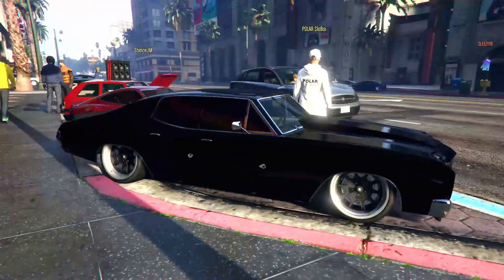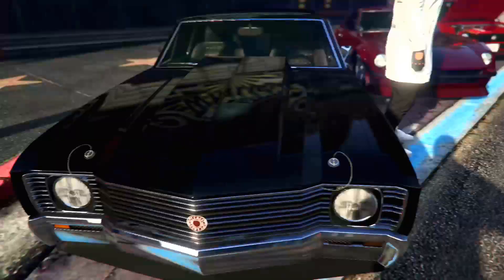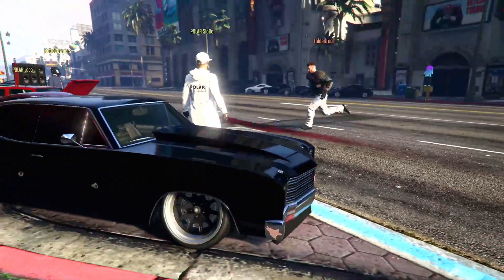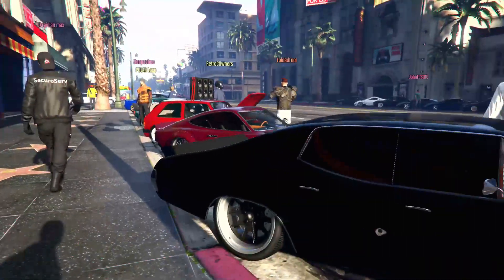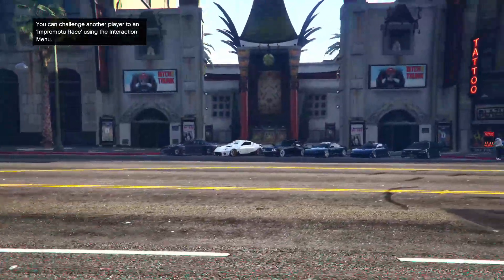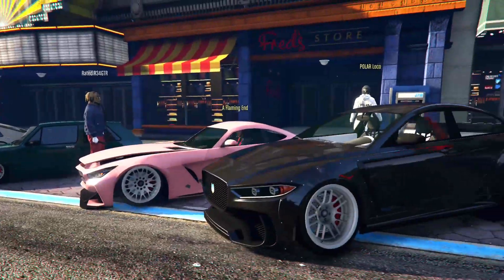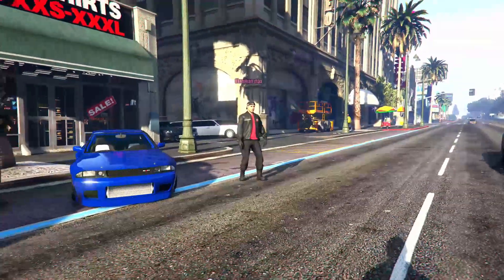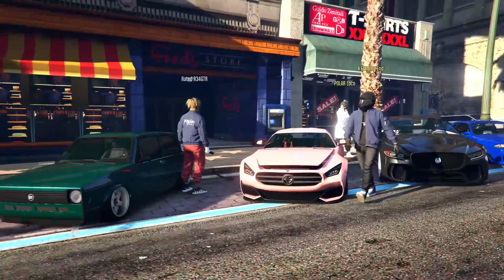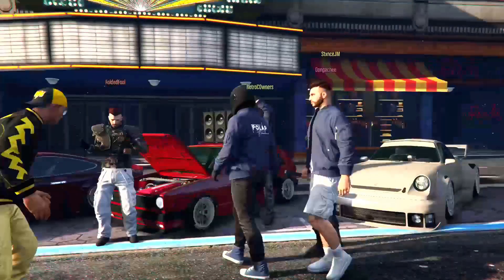This is the Polar side over here, and we got the GTA5 Car Meet over there. Let's see all the different types of cars right here. Comment down below which one you like, which you prefer.